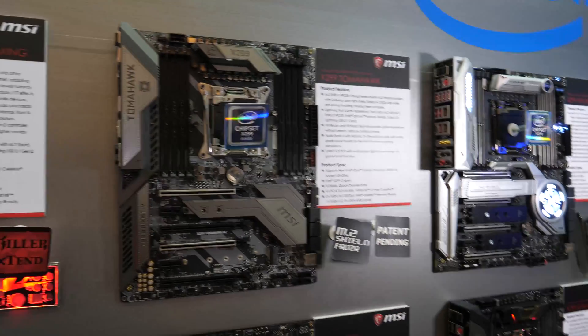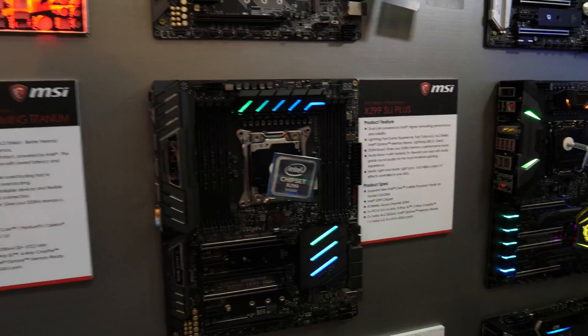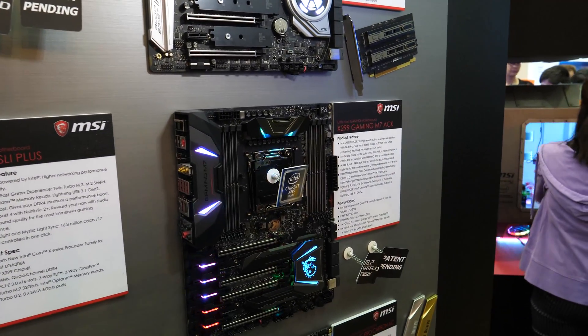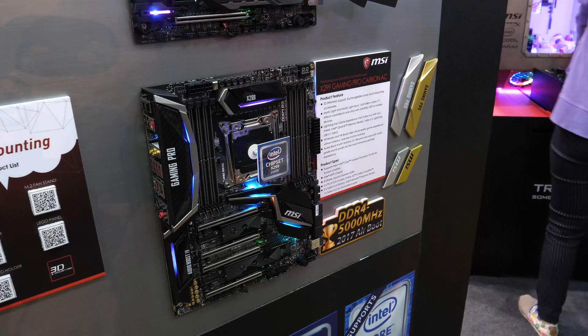X299 is the new Intel chipset for new CPUs ranging from 4 to 12, 16, or 18 cores. The Intel press release is actually happening right now — technically this is ahead of it. For the five motherboards in the MSI lineup, we've got the X299 Tomahawk, the X299 X Power Gaming AC, the X299 SLI Plus, the X299 Gaming M7 AC, and the X299 Gaming Pro Carbon AC.